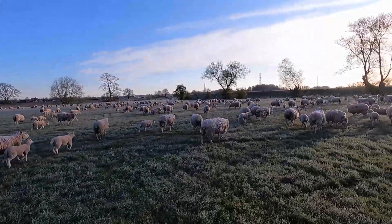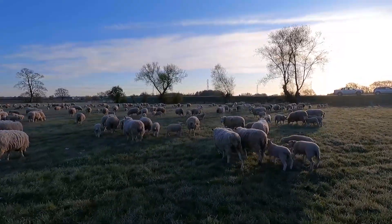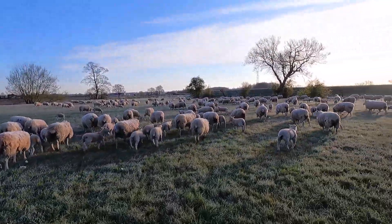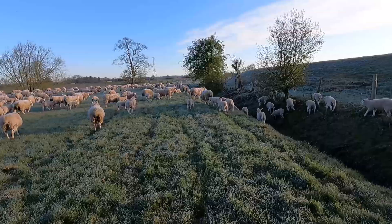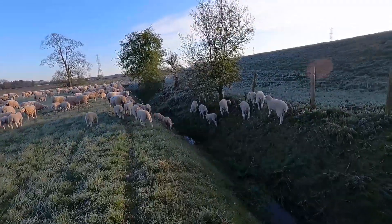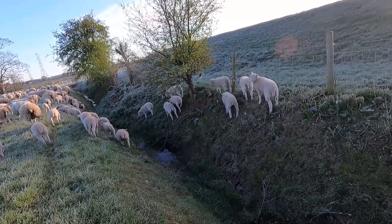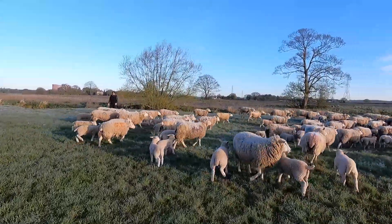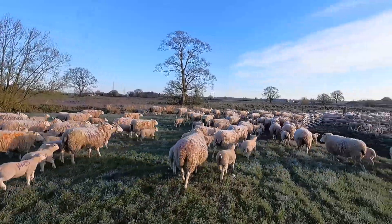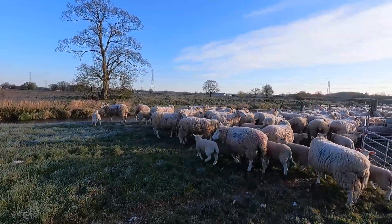Kia ora girls, come on! Go lambs! Come on! Hey, up up up! Go on girls, go on!